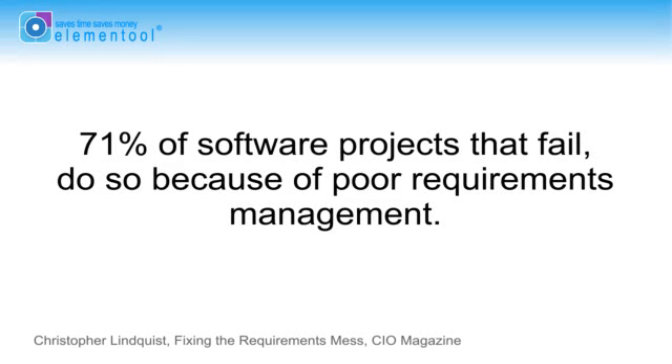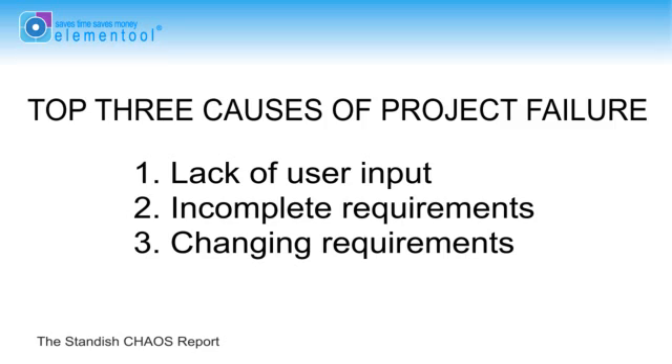We're going to reveal another secret related to the rules of the game and why projects are delayed, exceed budget, and in many cases don't come out as designed. Research shows that 71% of software projects that fail do so because of poor requirements management — this is the biggest reason for project failure. The Standish Chaos report, which surveyed over 9,200 IT projects, found that the top three causes of project failure were lack of user input, incomplete requirements, or changing requirements.